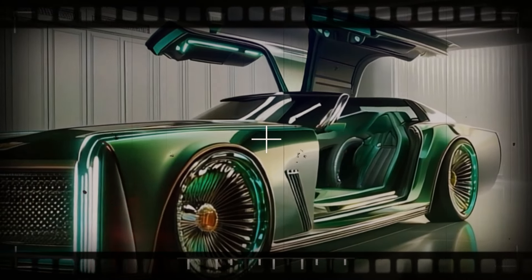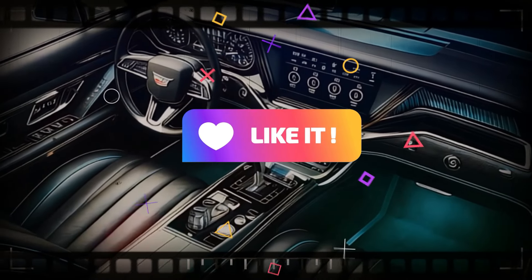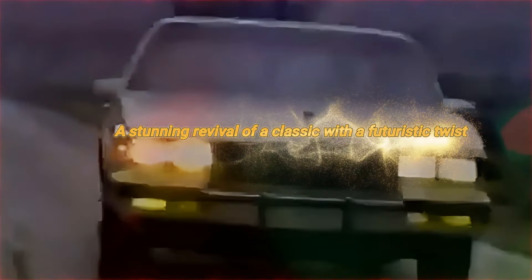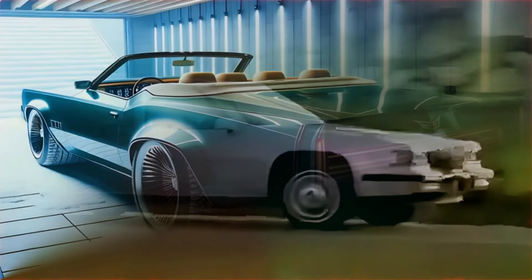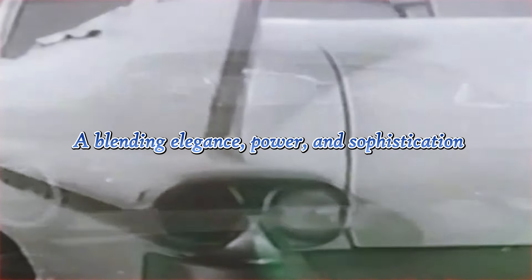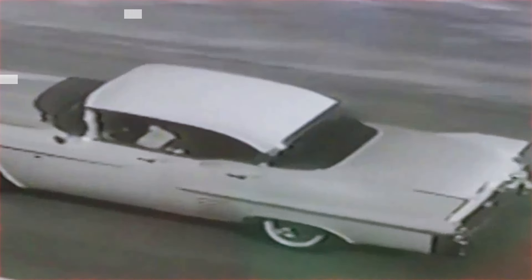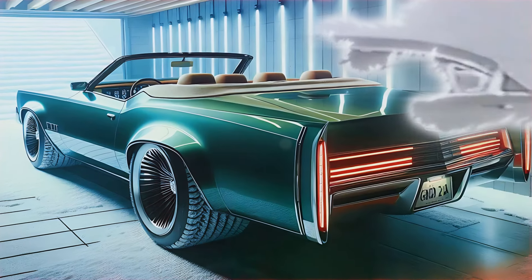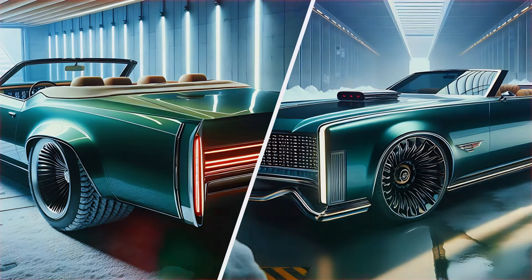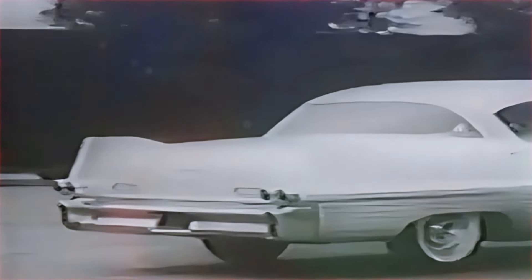Prepare yourself for a new standard of luxury on the road. The 2025 Cadillac Eldorado Biarritz is here — a stunning revival of a classic with a futuristic twist. This convertible doesn't just transport you, it elevates your journey, blending elegance, power, and sophistication. Every curve and every detail speaks of a prestigious heritage and bold innovation. Get ready to experience the revival of an icon: the Cadillac Eldorado Biarritz.